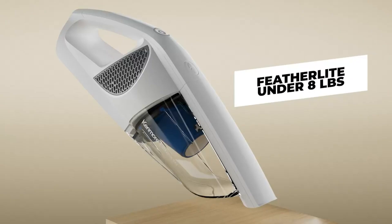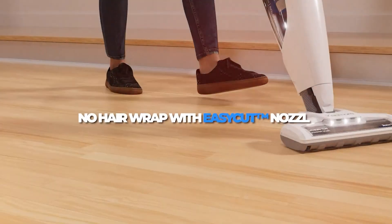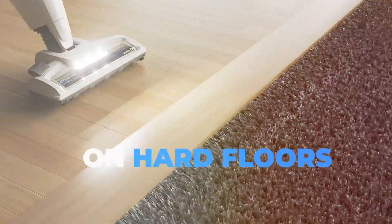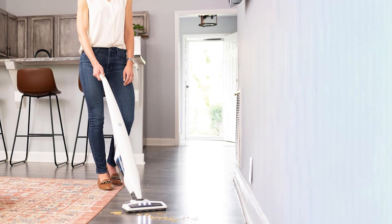This vacuum features a high-performance brushless motor providing robust suction power for both carpets and hardwood floors. The two-speed settings allow you to adjust the suction according to your cleaning needs, ensuring effective debris removal. The LED headlights illuminate dark corners, making it easier to spot hidden dirt.